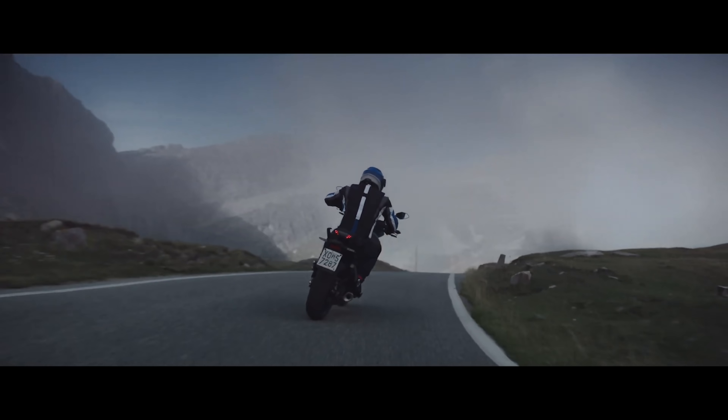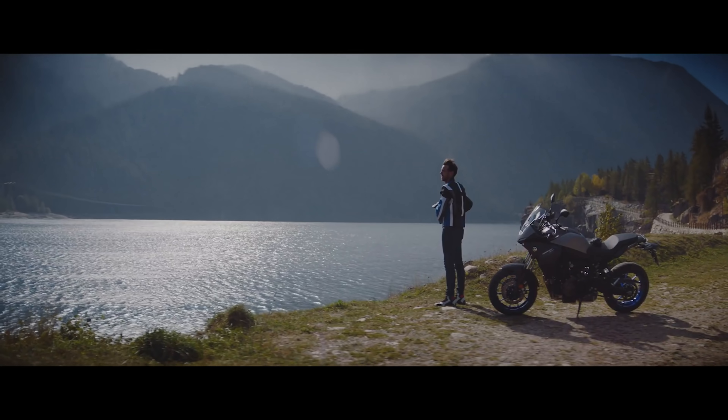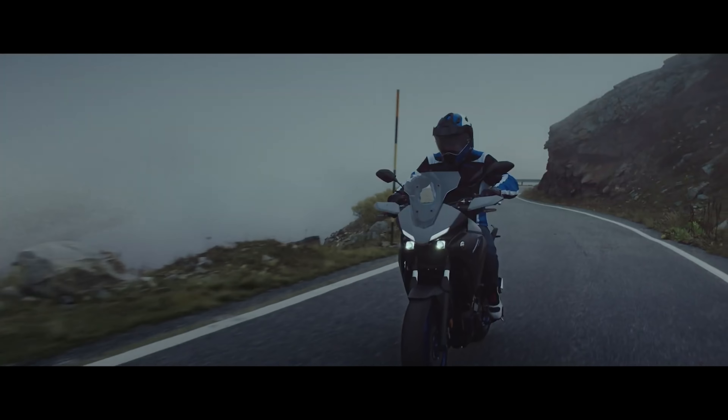What are your thoughts on the new Tracer 700? How do you think the Euro 5 regulations will have affected the CP2 engine, arguably one of the best engines on the marketplace? Do you think we'll ever see it in the US? Let me know your answers to this below in the comments.